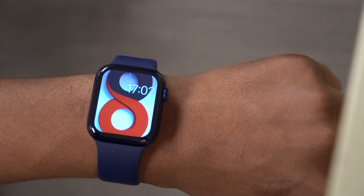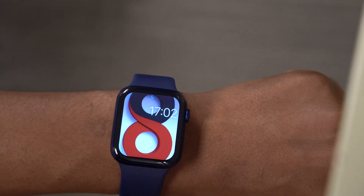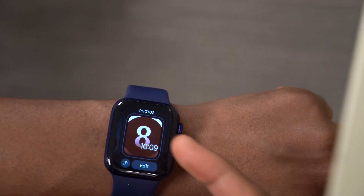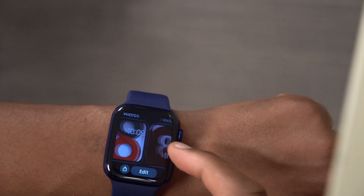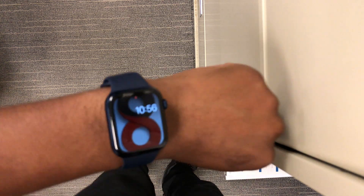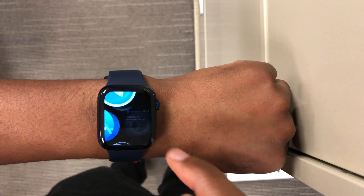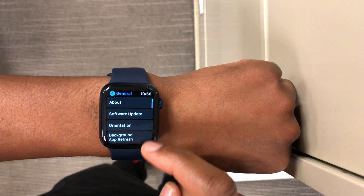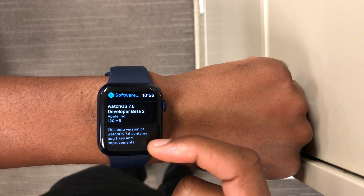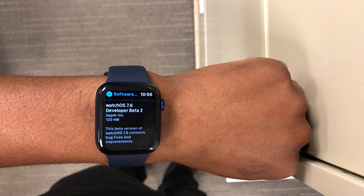Welcome back. Today Apple has released a new watchOS update — not watchOS 8, but watchOS 7.6 Developer Beta 2. The watch faces you're seeing are ones I've been tweaking in preparation for watchOS 8, coming out next week at WWDC 2021. On my Apple Watch Series 6, the update came in at exactly 120 megabytes, updating from watchOS 7.6 Beta 1.